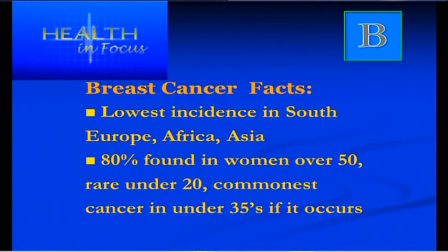The lowest incidence of breast cancer is found in Southern Europe, Africa and in Asian women. 80% of breast cancer cases are found in women over the age of 50 — women who have passed their menopause. Very rarely is it found in women under 20. If it is, it's probably related to genetic inheritance. If a woman under 35 has breast cancer, it's likely to be related to genetics.